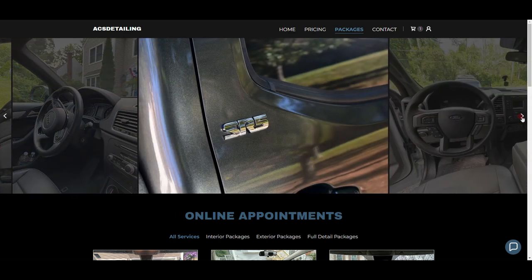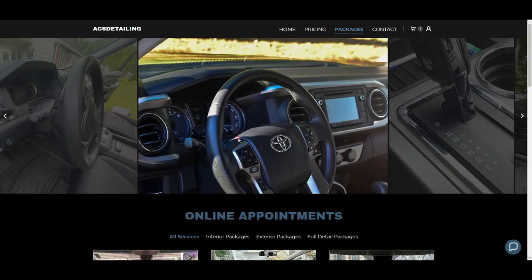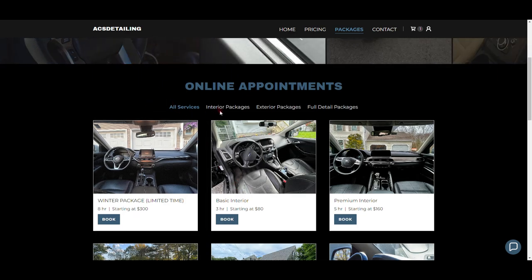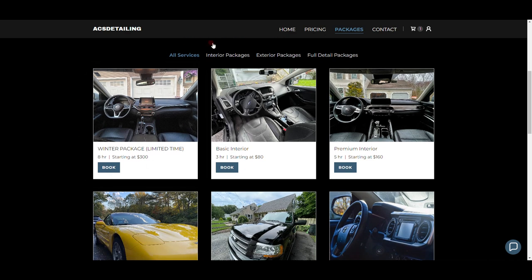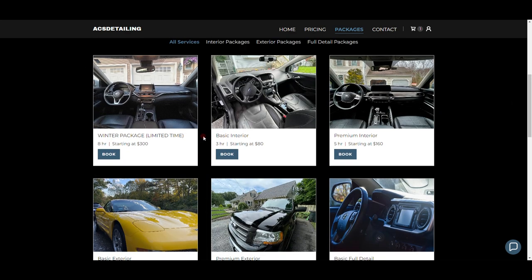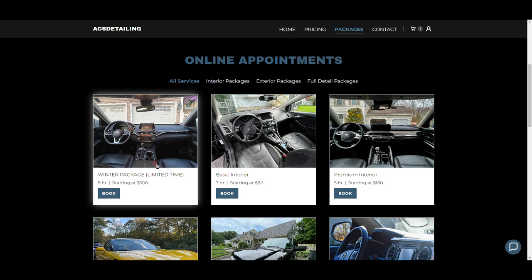Next is my packages page — probably the most important or second most important page after your homepage. Up top I have a slideshow of cars I did — just some nice cars I put on the website, which I try to keep as updated as possible. Under it I have online appointments categorized by All Services, Interior, Exterior, and Full Details. The first package is temporary — I'm in November now, getting into the cold season, and I don't detail in winter in Massachusetts.